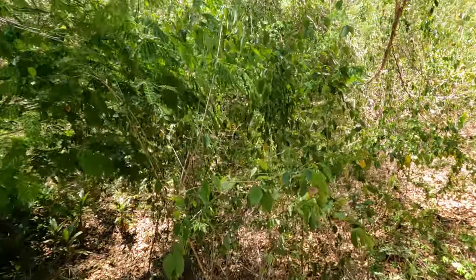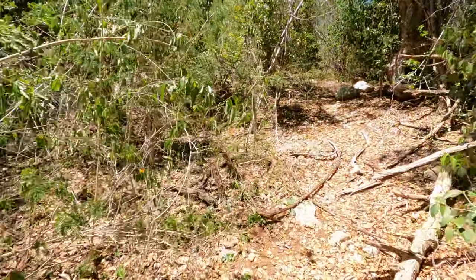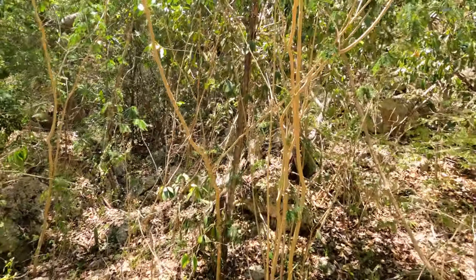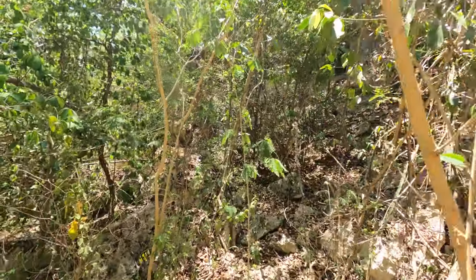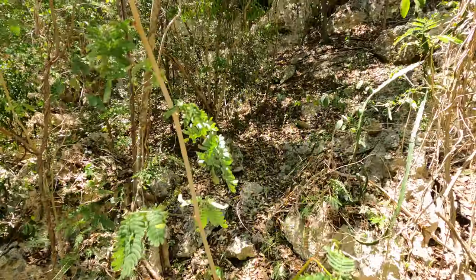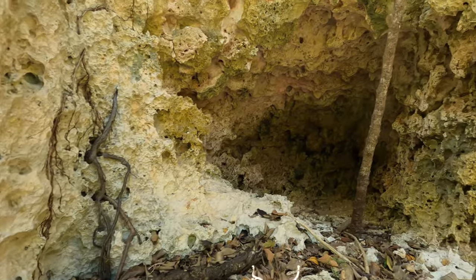We stopped here to explore a little bit because we see some limestone cliffs on the side of the trail that look like they might have caves. One piece of advice for hiking this trail: definitely wear pants. I wanted to look cute with a little skirt, but it was not the day for that — every single plant in this forest is prickly. Also wear hiking boots for good balance.